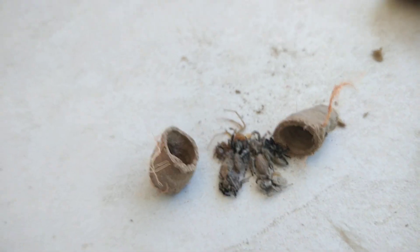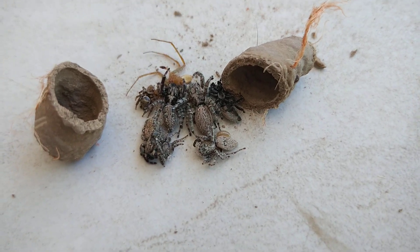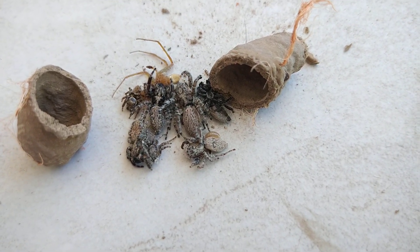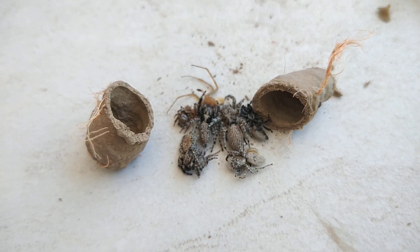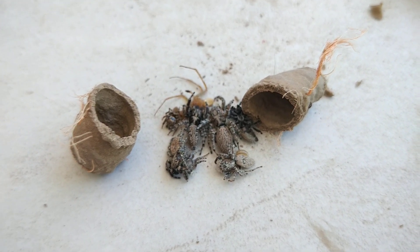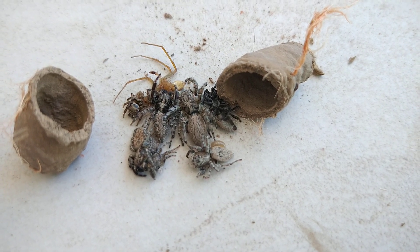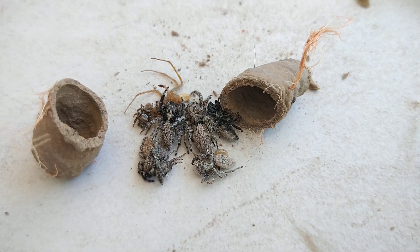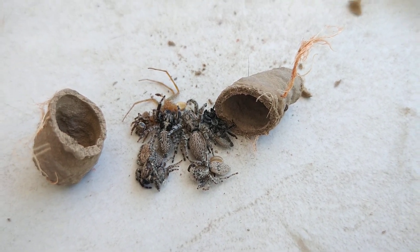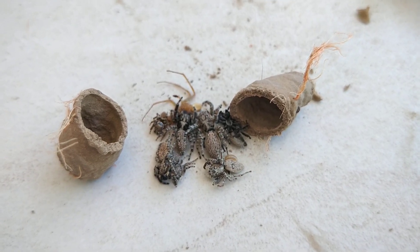I've got an idea. It looks like an egg just nearby the spider there — maybe you don't see. So I've got an idea: I'm going to keep it, put it in a little container and see if it hatches or not. I'll update you in a couple of days if anything else comes out. But tell me if you know what it is.